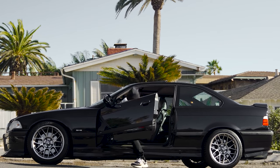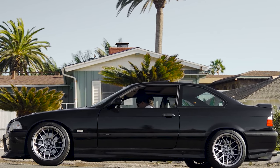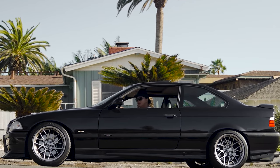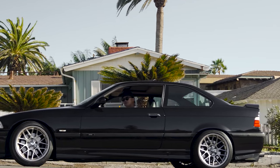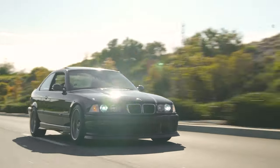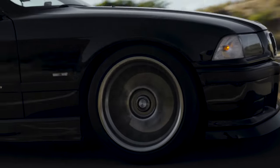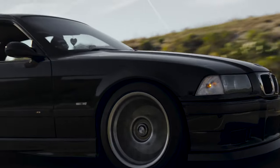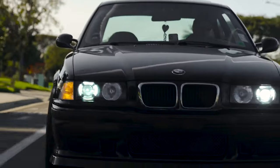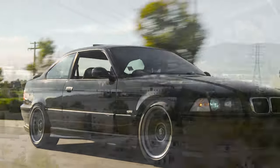The M3 model of the E36 3 Series was released in November 1992 and was initially available as a coupe only, with a convertible version added in 1994. A sedan version was also added in December 1994, to fill in the gap caused by the lack of the M5 sedan model between the end of E34 M5 production in 1995 and the launch of the E39 M5 in 1998.